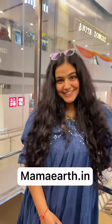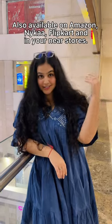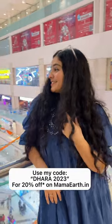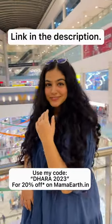You can buy these from MamaEarth.in and they are also available on Amazon, Nykaa, Flipkart, and in your nearby stores. Also, don't forget to use my code TheHara2023 to get 20% off on MamaEarth.in.